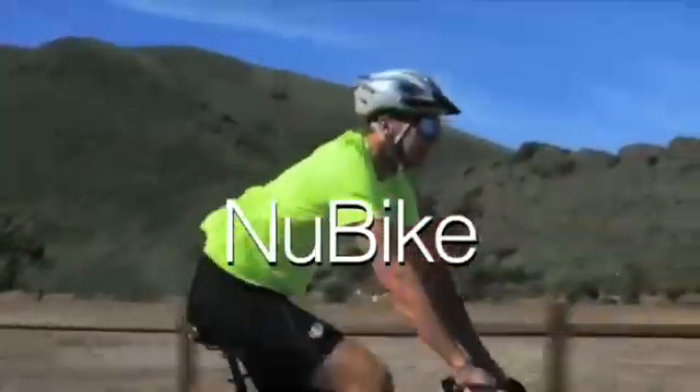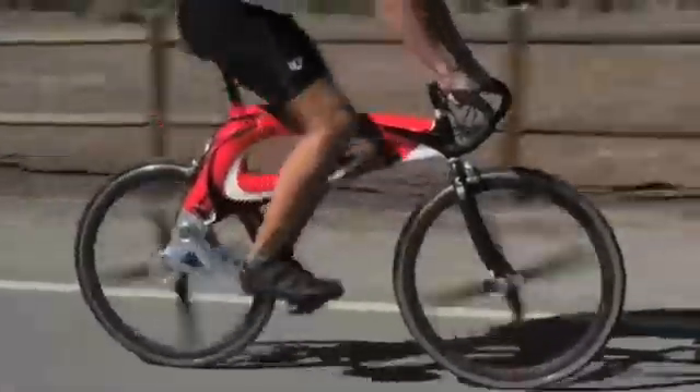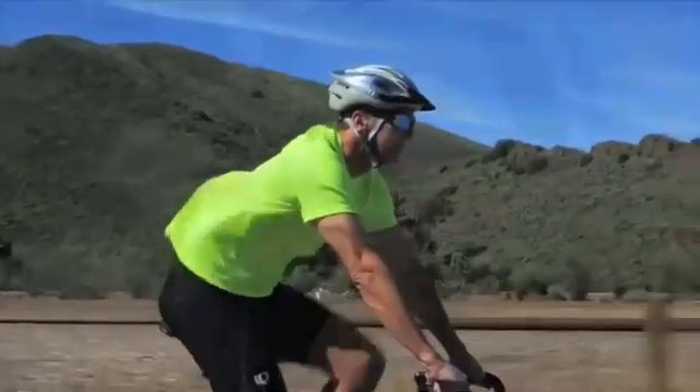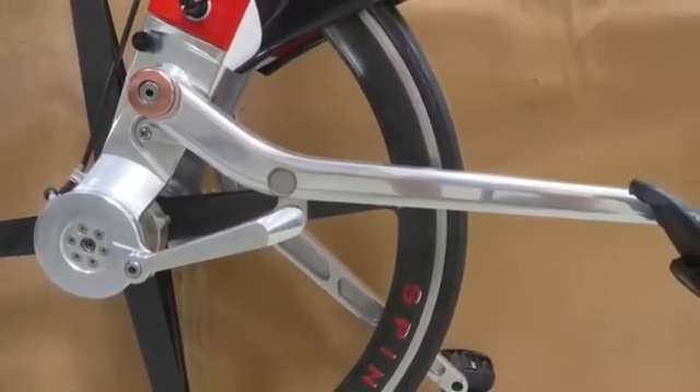New Bike's patented design gives it two distinct advantages over all other bikes — it goes faster with less effort, and it's easy to prove. The first advantage is leverage. New Bike's pedal cranks deliver two and a half times more power to the rear wheel using leverage.